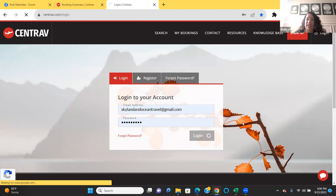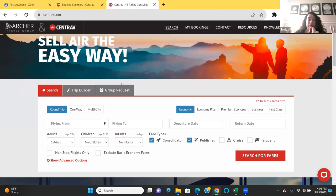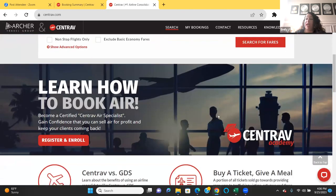So we just registered, we're logging in, and we have access now. Right over here is the search. A lot of agents ask where to book one-way flights — you can do one-way, multi-city, and round-trip flights on here. They also have all fare classes: economy, economy plus, business class, and first class. They also have Centrav Academy, so if you want to become certified with Centrav and become an air specialist, you can register and enroll right over here.